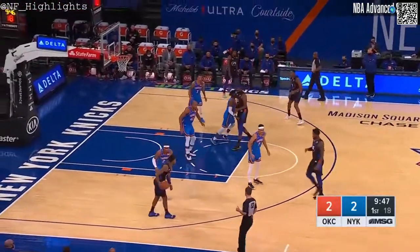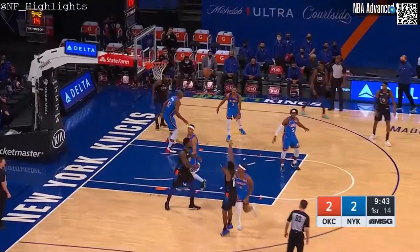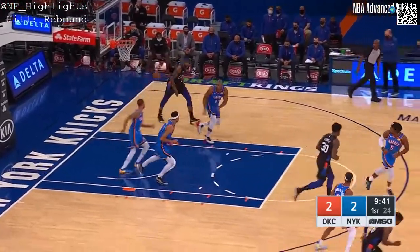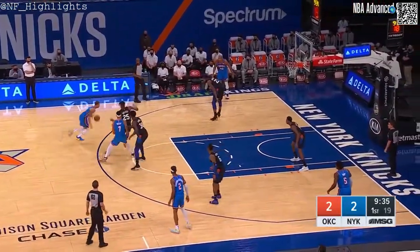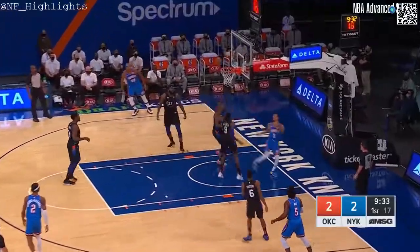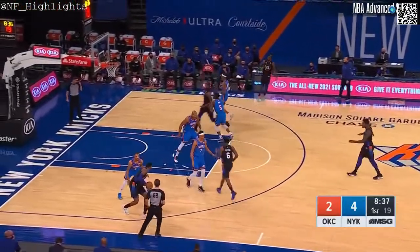The team had 11 trades in the offseason and has 18 first-round draft picks coming to them for the next seven years through the Thunder. Payton's jumper in and out — the Knicks have started slowly. The two teams combined to shoot just 3 for 15 early.